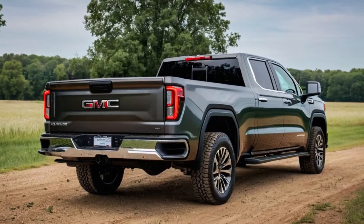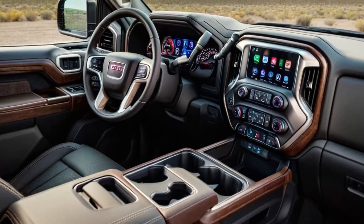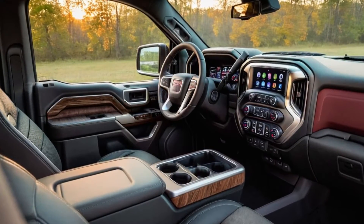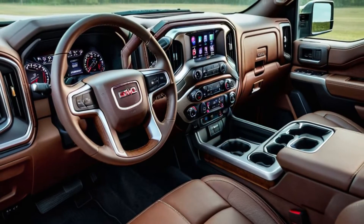Step inside, and you'll discover a cabin that offers unparalleled comfort and advanced technology. The 2025 Sierra 1500 boasts premium materials, spacious seating, and a redesigned dashboard that houses the latest infotainment system, with a large touchscreen display.